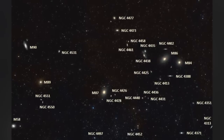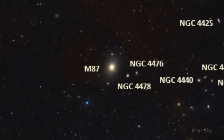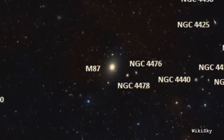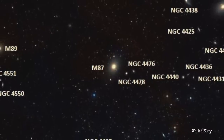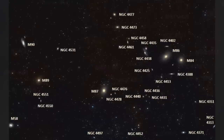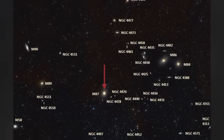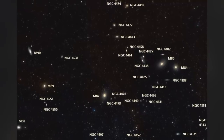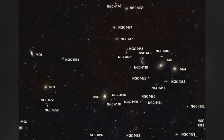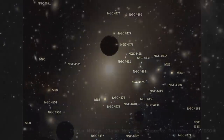M87 is also in a cluster of galaxies. This is the Virgo cluster of galaxies, and the reason M87 is very special is because it's actually the very centre of this cluster. There are probably about 1,300 galaxies in it, so it's a huge structure. It is the gravitational centre of this huge structure. You'll also see there are a lot of other Messier objects in the cluster — it was a very productive night for Messier when he was labelling all these.